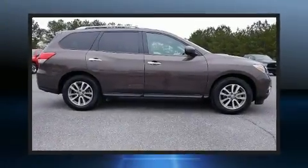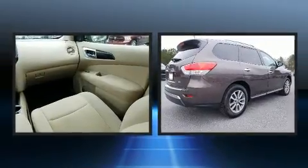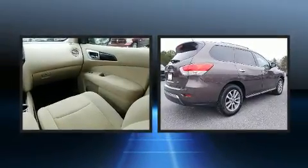Get excited about the 2016 Nissan Pathfinder. Smooth gear shifts are achieved thanks to the refined six-cylinder engine, providing a spirited yet composed ride and drive.